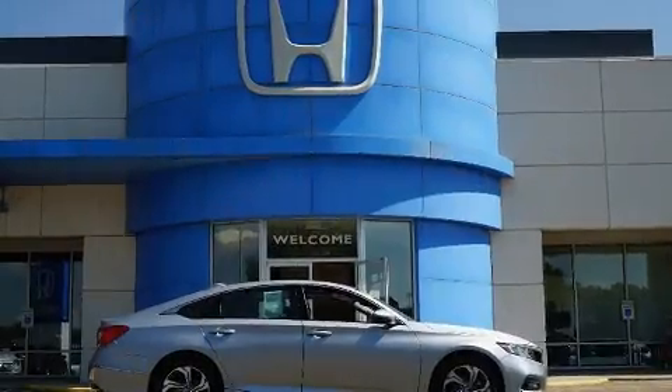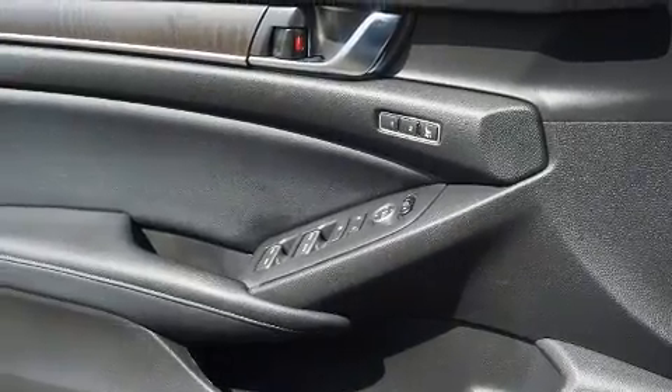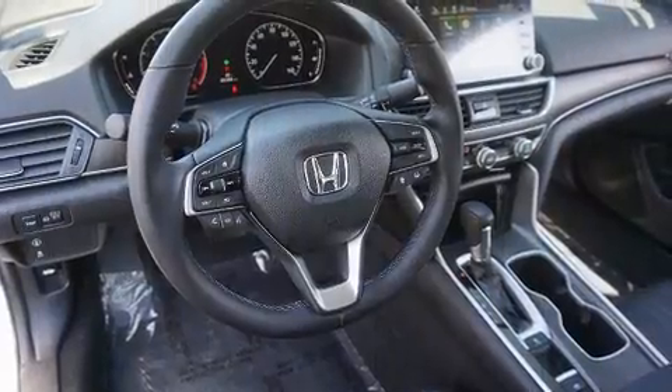Top features include power front seats, variably intermittent wipers, an automatic dimming rearview mirror, fully automatic headlights, and a split folding rear seat.